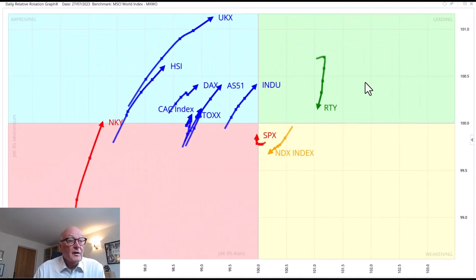Hello traders at CMC Markets, this is Trevor Neil, Research Director at Relative Rotation Graphs. I'm recording this on the morning of Friday, the 28th of July. The markets have been very volatile since the US Federal Reserve rate announcement.